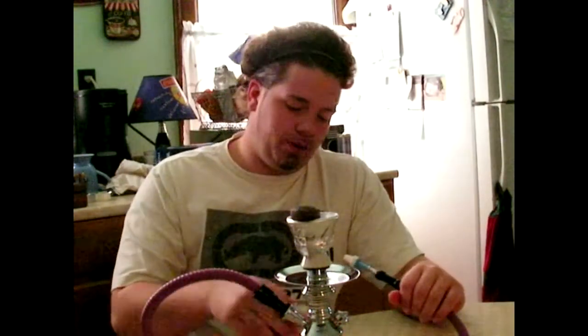Hey everybody, this is Ink Emtions. Today I'm doing a shisha review, and today I'm reviewing Alfacker Energy Drink.